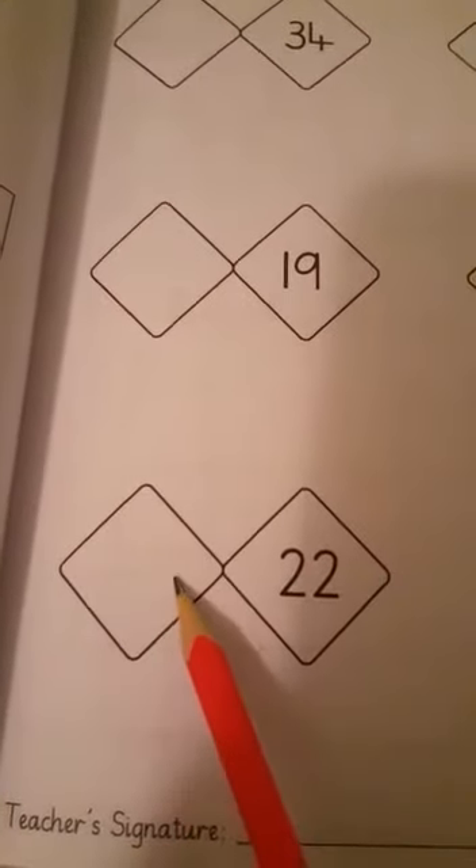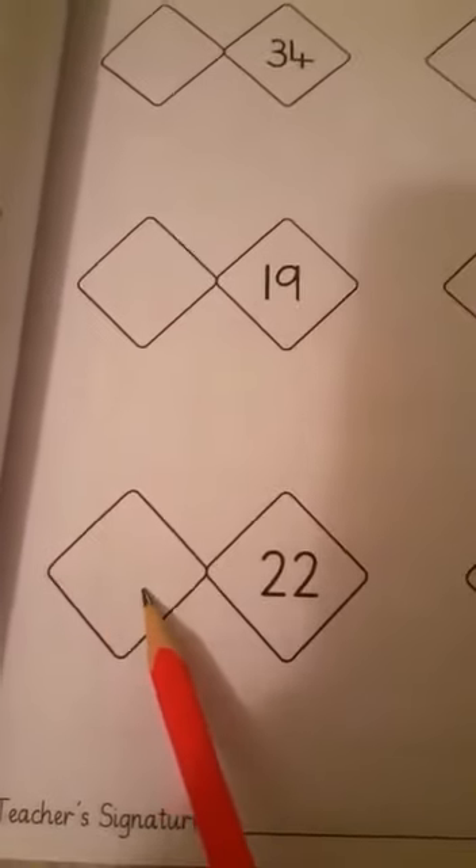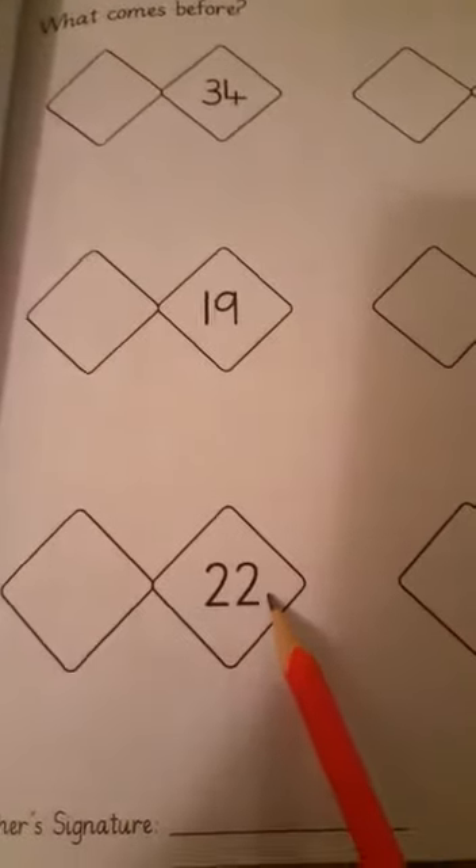Next is twenty-two. So what comes before twenty-two? It is twenty-one. Twenty-one comes before twenty-two.